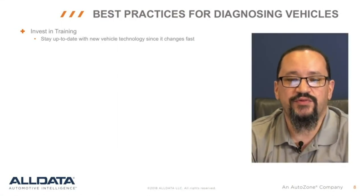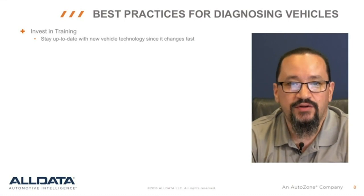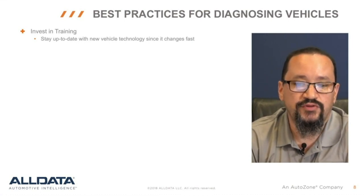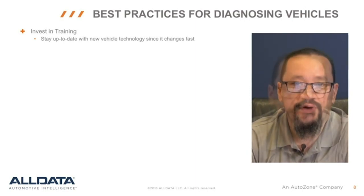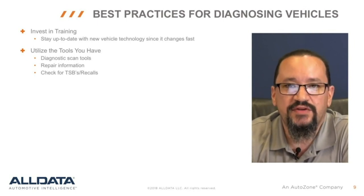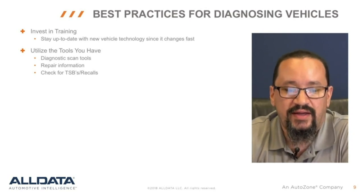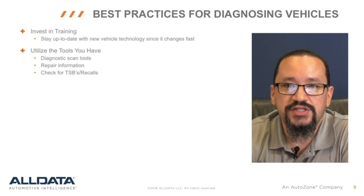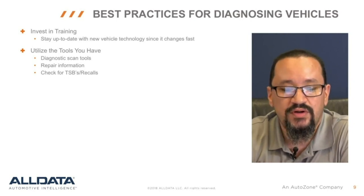Next we're going to talk about best practices for diagnosing vehicles. Making sure your technicians are properly trained on the newest systems is a proactive way to be prepared to deal with customers' concerns. It's tough to expect technicians to be able to work on new cars and new systems they've never seen before. In today's repair shops, you must have at least one quality scan tool, and most shops have more than one depending on which car lines they work on. Access to in-depth OE information is necessary. Technicians need this information along with factory TSBs and recalls to determine the root cause of a problem.